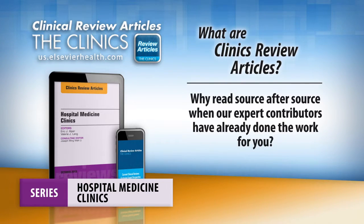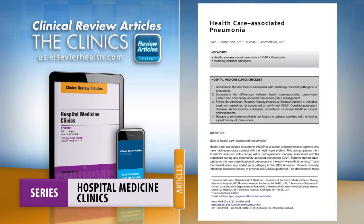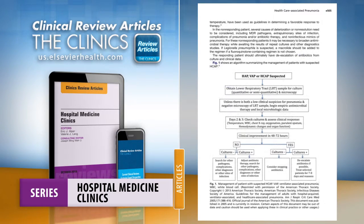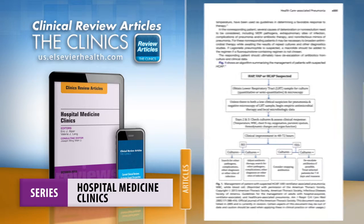Why read source after source when our expert contributors have already done the work for you? Each issue of Hospital Medicine Clinics synthesizes the current understanding of a specific topic and distills this critical information into easy-to-digest articles for quick reading.